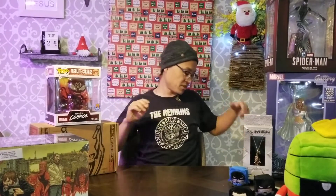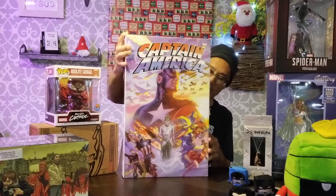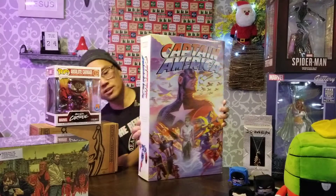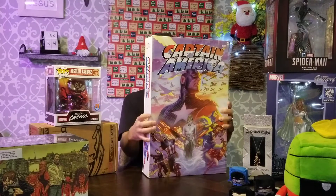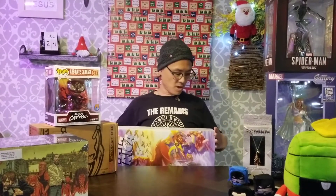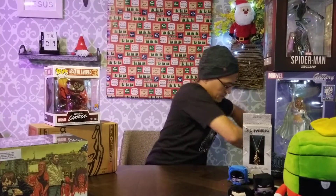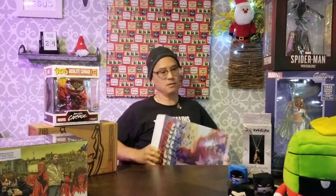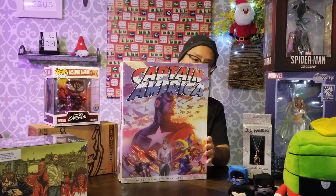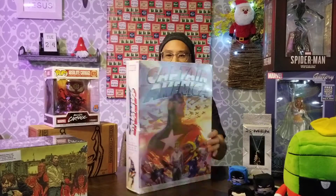I also wanted to spotlight something that you don't truly understand what it is unless you're actually taking a look at it. These are some of the premier collection books. This is the 75th Anniversary Vibranium Collection for Captain America, and this thing — you could knock out small puppies with it — it is ginormous. Let me see if I can even get it out of its box. Alex Ross artwork on the front.